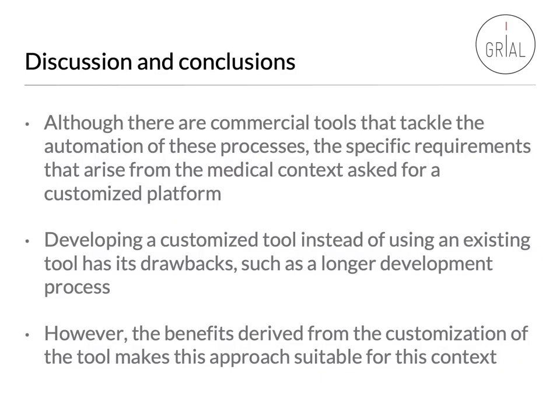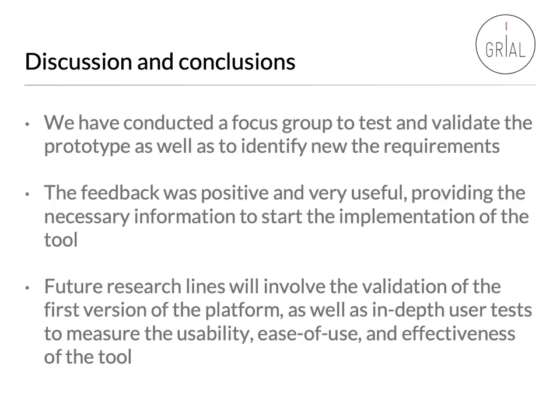As a conclusion, although there are commercial tools that tackle the automation of these processes, the specific requirements that arise from the medical context ask for a customized platform. Developing a customized tool instead of using an existing tool has drawbacks, such as longer development processes. However, the benefits derived from the customization make this approach suitable for this context. We also conducted a focus group to test and validate the prototype, as well as to identify new requirements. The feedback was positive and very useful, providing the necessary information to start the implementation of the tool. The future research line will involve the validation of the first version of the platform, as well as in-depth user tests to measure usability, ease of use, and effectiveness of the tool.